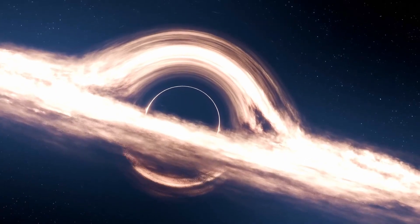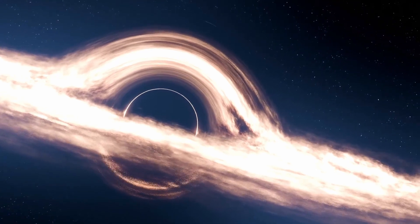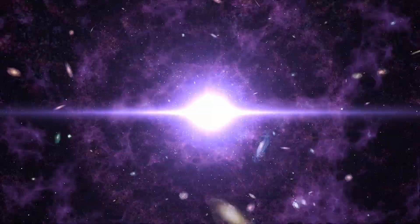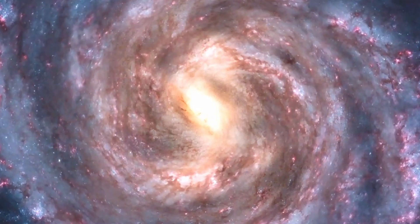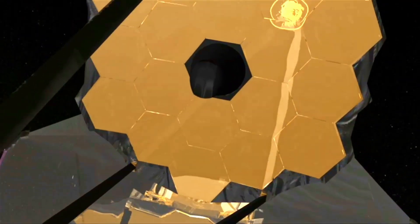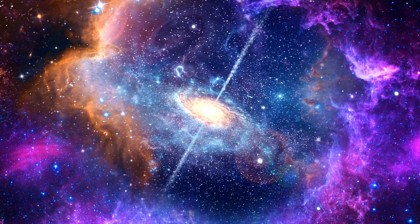There's an incredibly ancient black hole out there that's challenging astronomers to explain how it could exist only 400 million years after the Big Bang. It's at the heart of a galaxy called GNZ-11. Astronomers using the James Webb Space Telescope saw evidence of it gobbling up the galaxy, which is one way a black hole can grow.